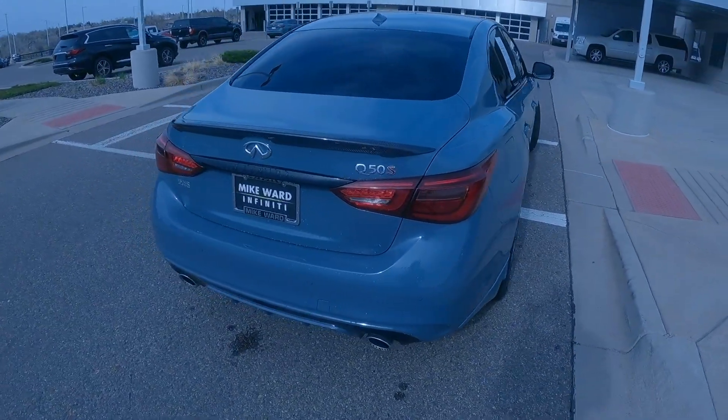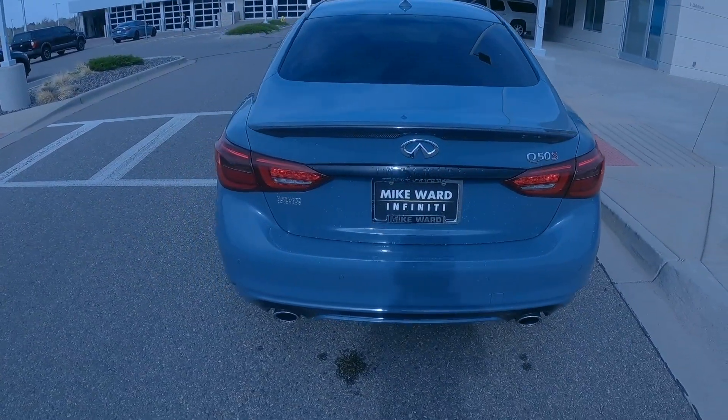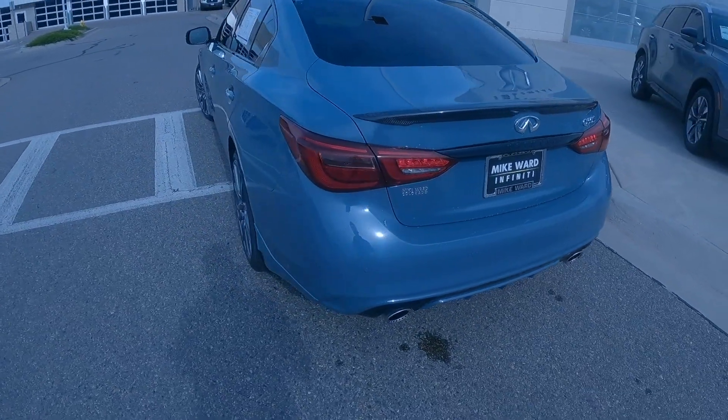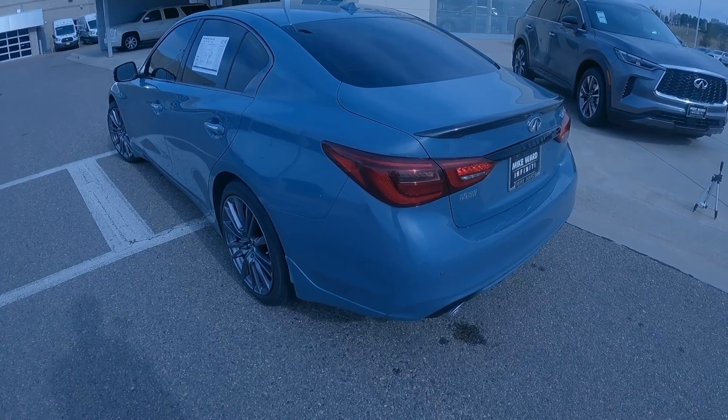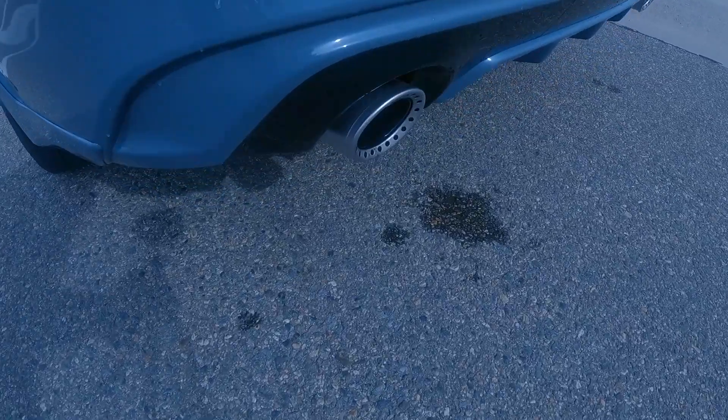Hi, this is Dan Tisser at Mike Ord Infinity, and today we are going to be listening to the Infinity Q50 Red Sport Exhaust. This is a 2022 in slate gray with a factory exhaust with no modification. Let's take a listen.